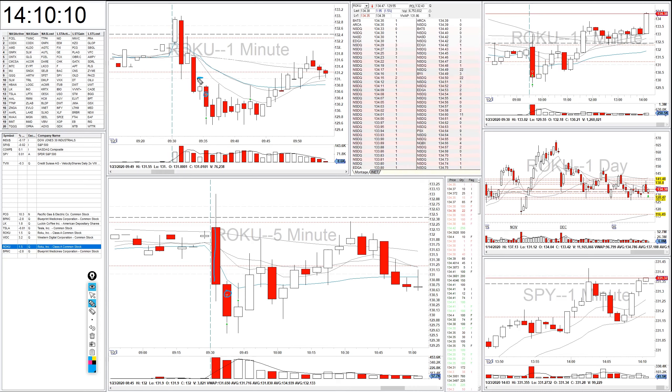I put my stop loss above this candle here and then I covered a piece here, but then I saw it start to hold this level. So when it popped up, I sawed myself out at breakeven.